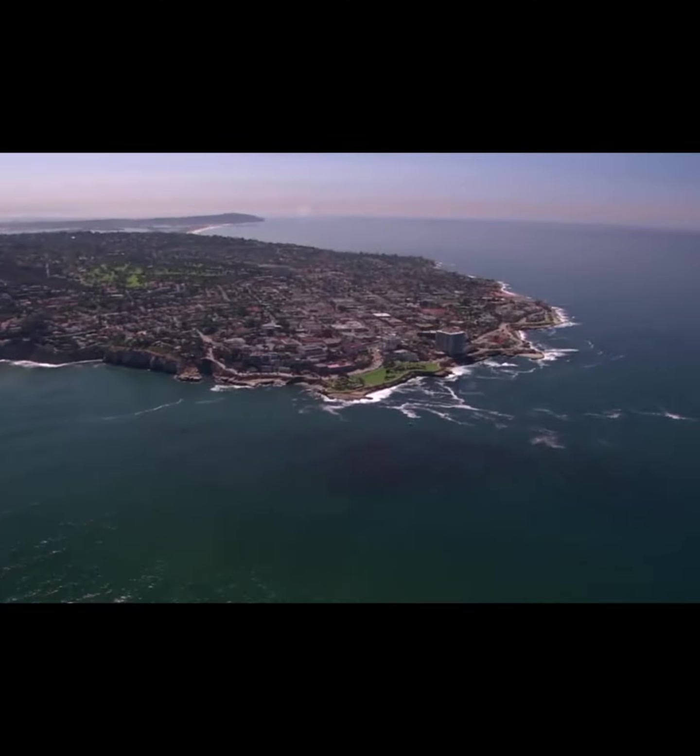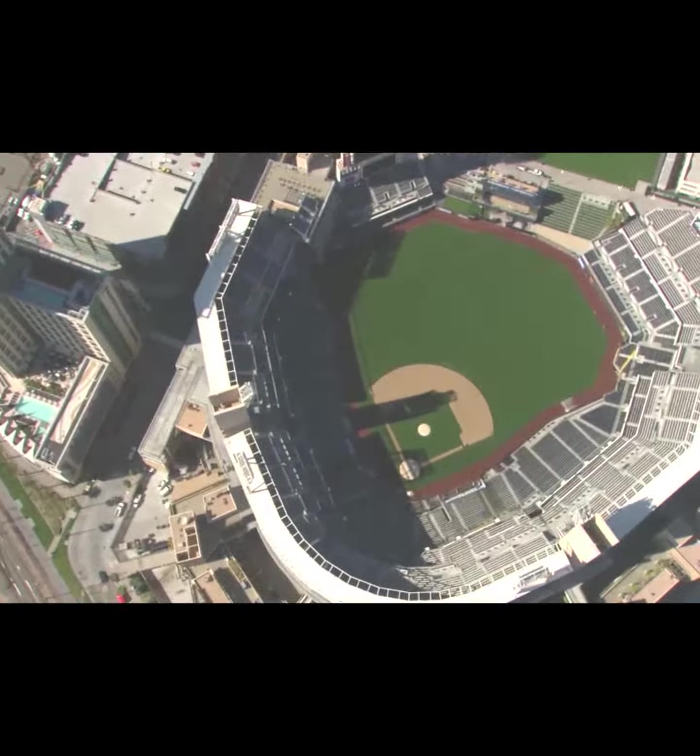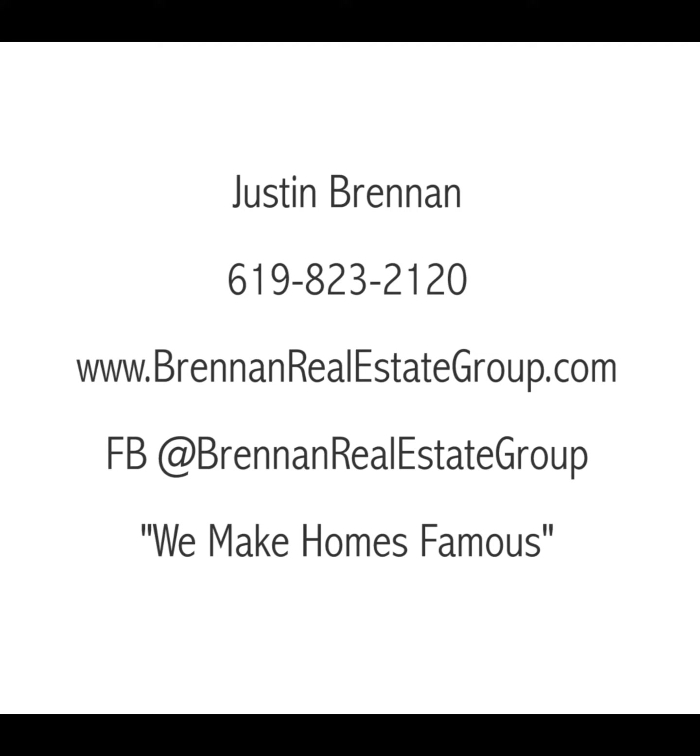That's pretty much it — I hope you really enjoyed those properties. They're pretty killer. If you know anybody looking, or if you're looking to buy, sell, or invest here in San Diego and La Jolla, California, please give us a call. Go to our website, get our information. Until next time, have a great day. For more information, please contact Justin Brennan at 619-823-2120.